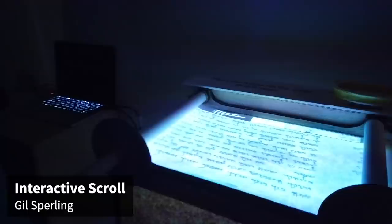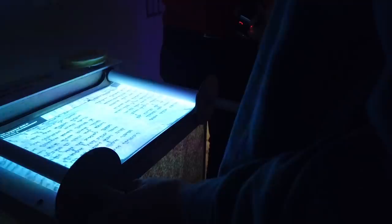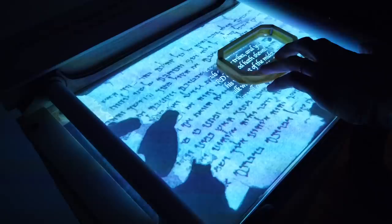I'm Gil, a first-year at ITP. This is the Interactive Scroll. It's designed to allow someone to interact with an ancient scroll physically. You can use these rods to scroll through, and then this allows you to translate.